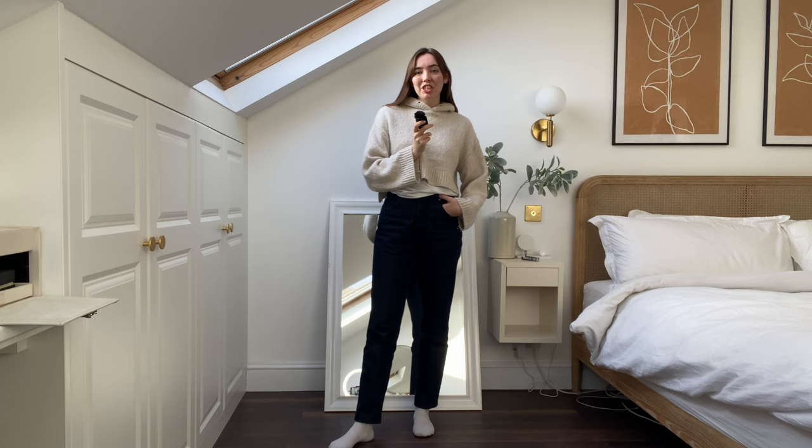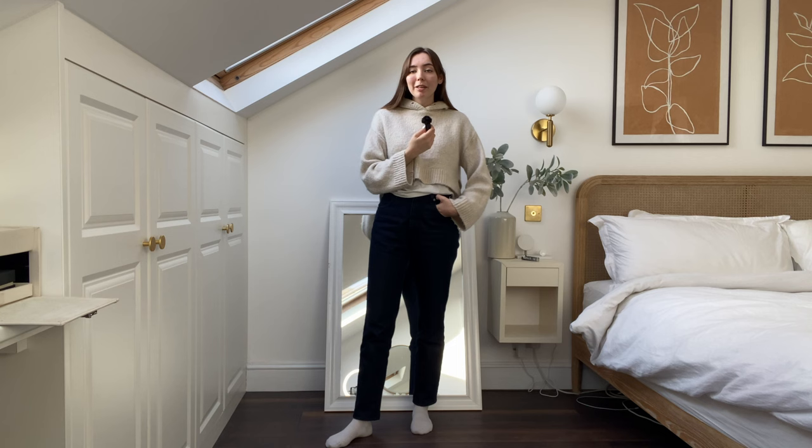Hey guys, welcome back to my channel, or welcome if you're new here. Today we're going to be doing Pinterest outfits which are winter inspired, just to give you a bit of inspiration about what to wear in the coming weeks before Christmas. I'm also going to be doing a Christmas inspired one in maybe a week or so, so hang on for that if you're interested.